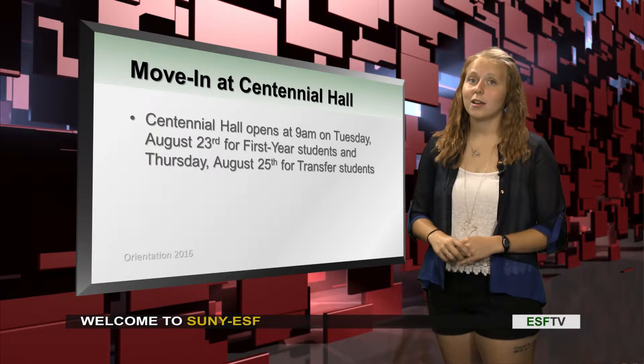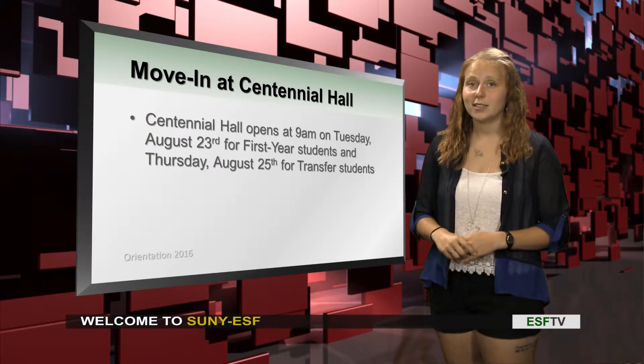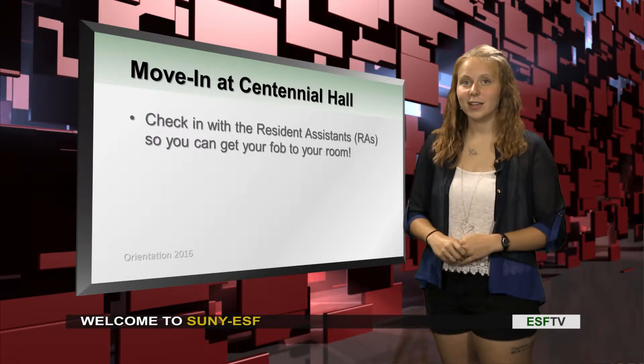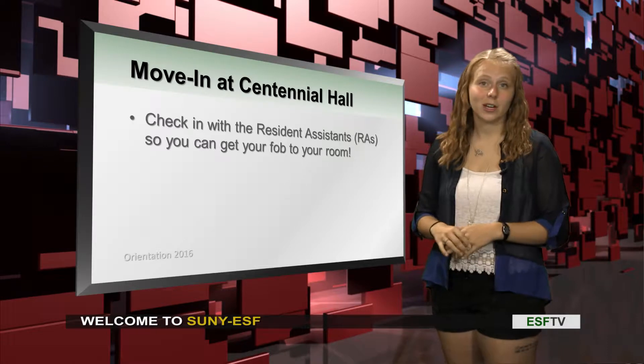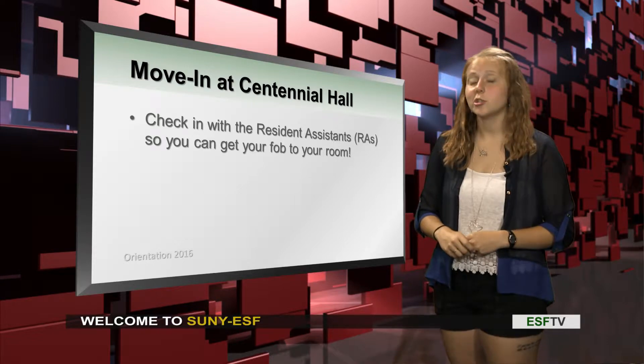During orientation, which starts August 23rd, you'll be moving in during that day, so get excited for that as you'll be moving into your first dorm. You'll be meeting your RAs, which are your Resident Assistants. They will be there to give you your fobs and your keys to your new room.